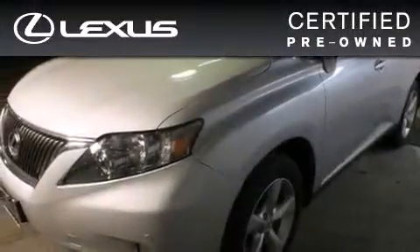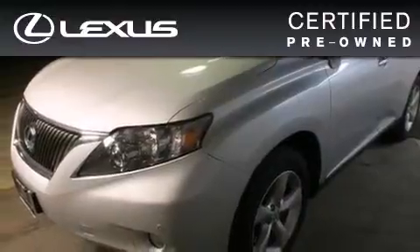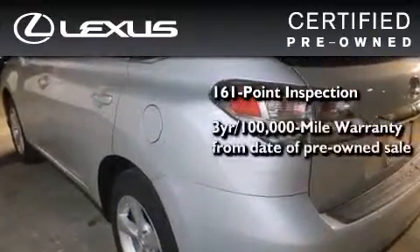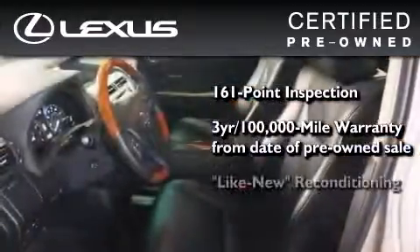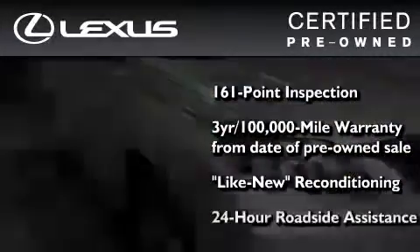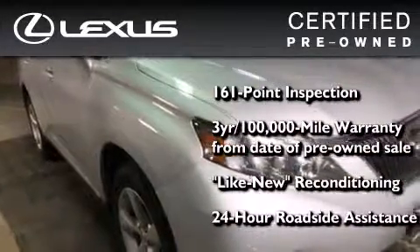You can have peace of mind while considering this certified Lexus. It's undergone a meticulous 161-point inspection, comes with a three-year, 100,000-mile warranty, and has been reconditioned to a level virtually indistinguishable from a new Lexus. It isn't new, and it isn't used — it's in a special category all its own.